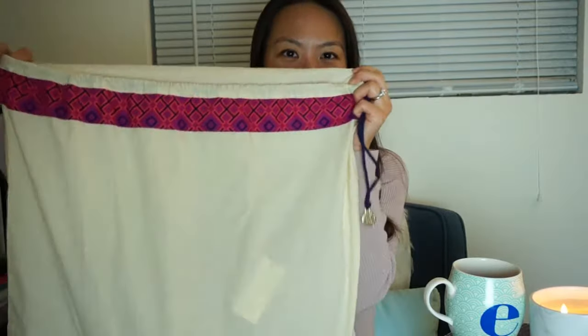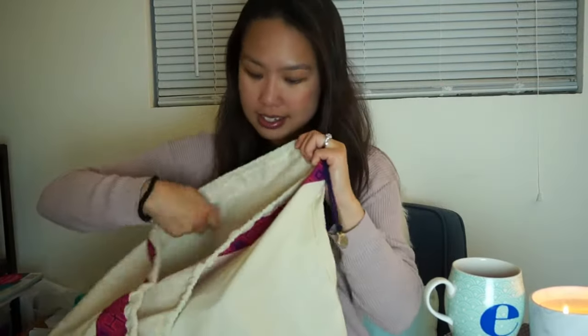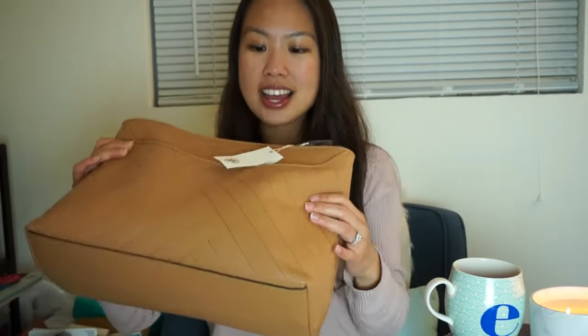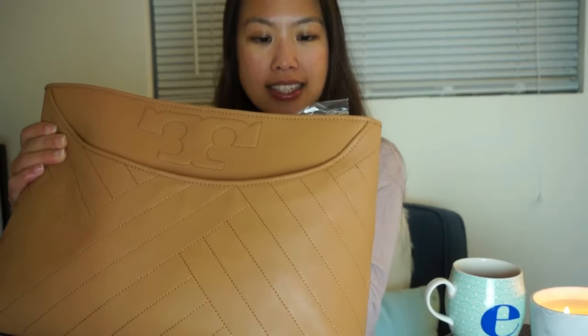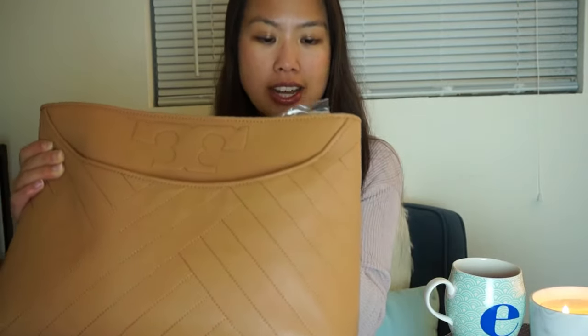I don't know if you need a special link because it does say private sale, so hopefully that link will get you in. I'm pretty sure they're all under $300 at least for this style, and they also have the Peritoe, the Gemini Link, a lot of them. So anyway, the one I'm talking about today is what I'm about to show you — it comes in this big dust bag, and here we are. Ta-da!